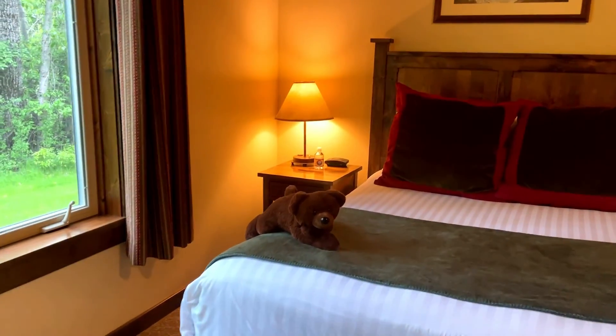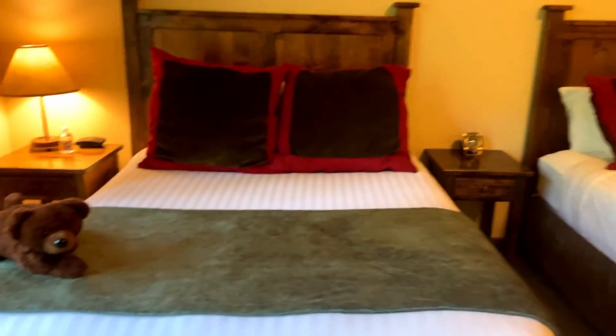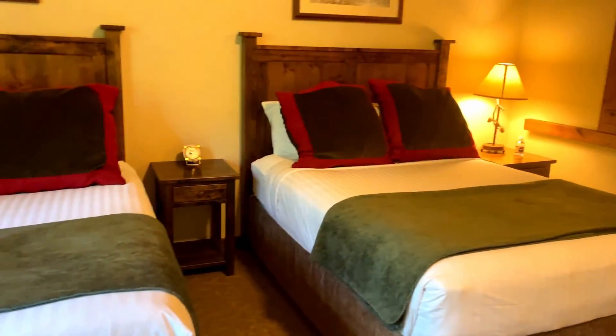Did they give us a teddy bear? Yeah! What handsome beds we have with big velvety pillows.